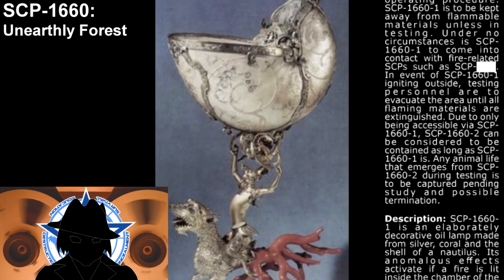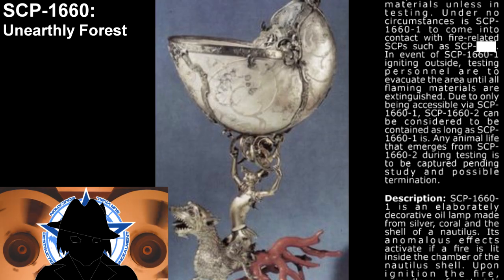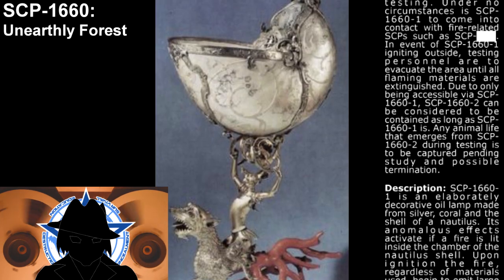Any animal life that emerges from SCP-1660-2 during testing is to be captured, pending study and possible termination.